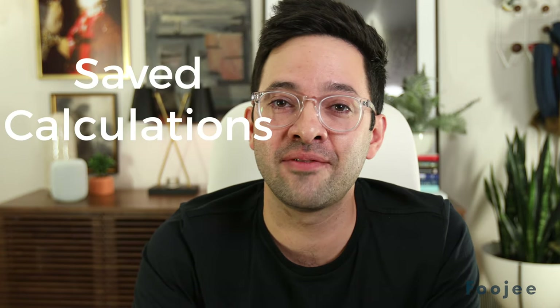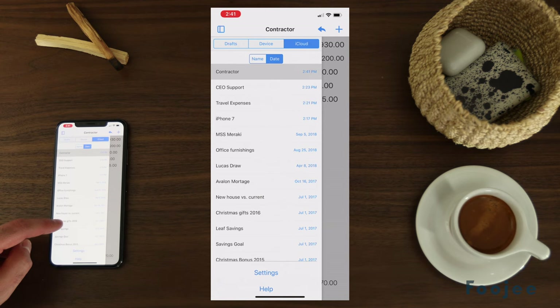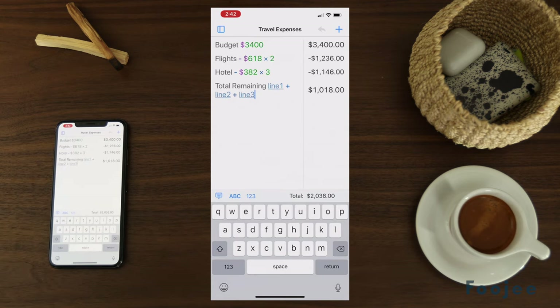The second is that it lets you save all of your calculation sheets. I can't tell you how valuable this is when you're shopping for a car, vacations, or just quoting something out. To be able to scroll through and go back to a previous calculation is amazing. They're all saved to go back forever.